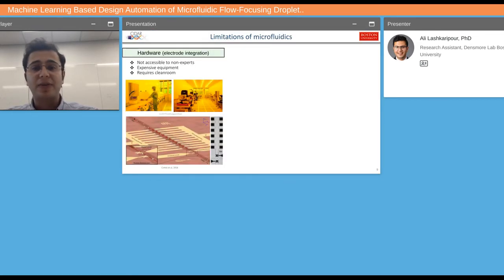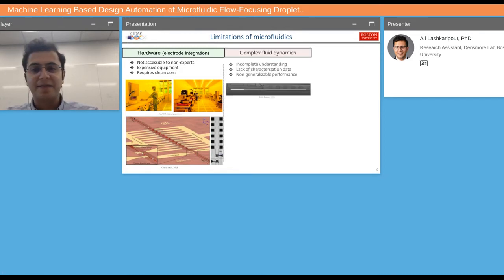There are several reasons for this. Fabricating microfluidic devices is expensive — it requires a good amount of expertise and experience, and also facilities like a clean room. If you want to have integrated electrodes in them, fabrication becomes even more challenging and expensive. We also don't know a lot about the fluid dynamics of microfluidics, specifically multiphase flow or droplet-based microfluidics, and there's not a lot of characterization data out there in the literature.